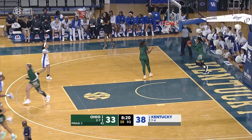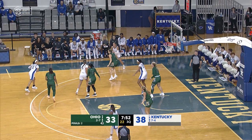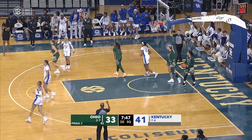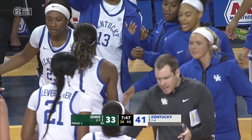We've seen that be open. Three straight trips now for Kentucky. Benton elevates there and is 25%. Benton's three — good. It seems like she needs a half to get in gear.